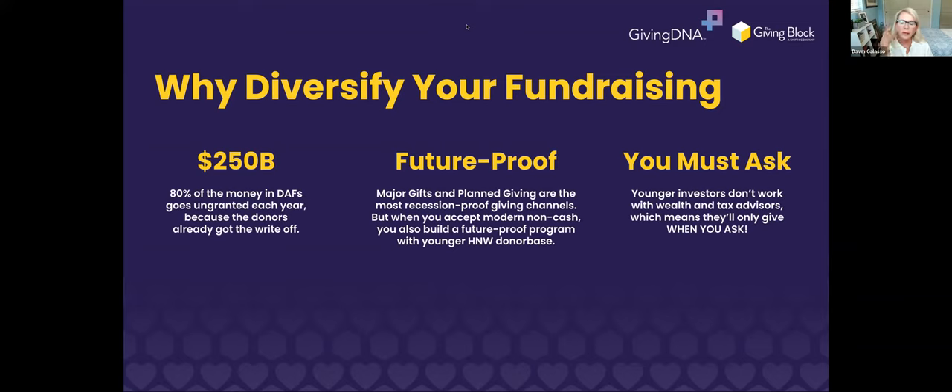Crypto donors are also more likely to have a DAF, and actually the younger generation percentage-wise has more donor-advised funds than even older individuals. When we're talking about inflation and recession issues, this is the time to lean into DAFs — because that money is already in the fund. Even if a donor is struggling with inflation and their dollar doesn't go as far, that money is already earmarked in a DAF and they can't take it out. So that's a way to approach a donor who may be facing inflation issues and get a donation in a different way by meeting them where they can give.